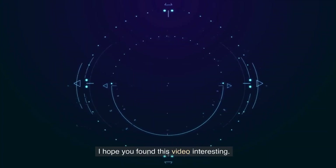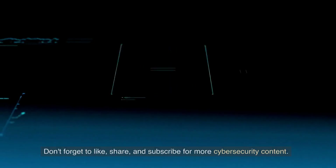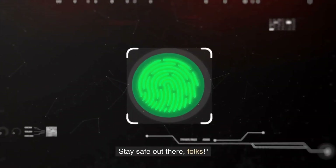I hope you found this video interesting. Don't forget to like, share, and subscribe for more cybersecurity content. Stay safe out there, folks!